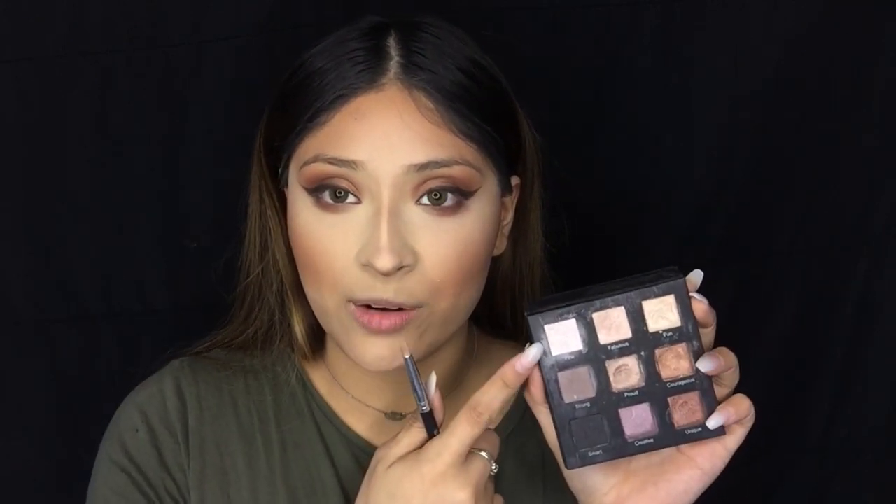Now we're going to highlight the inner corner. I'm going to be using this Crown brush in C513 and I'm also going to be adding Fix Plus to intensify the pigment from this shadow.